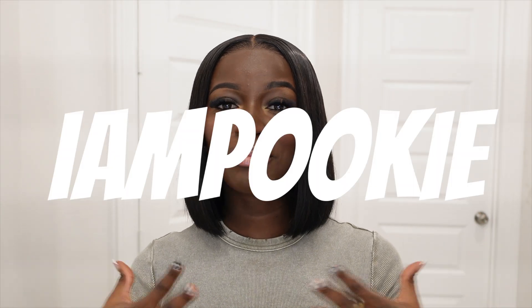Hey, my babies, welcome back to my channel. If you're new, I am Pookie. If you are returning, welcome back. Happy New Year's to each and every one of you guys. Thank you all for your support, your continued support. For my newbies, my new subscribers, my new babies, my new girlies, my new guys — welcome, welcome to my channel.